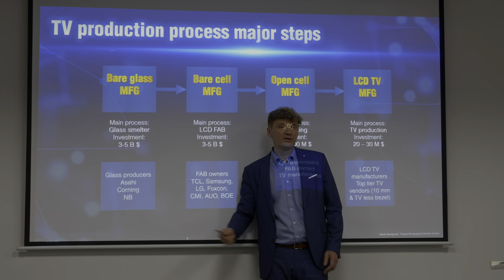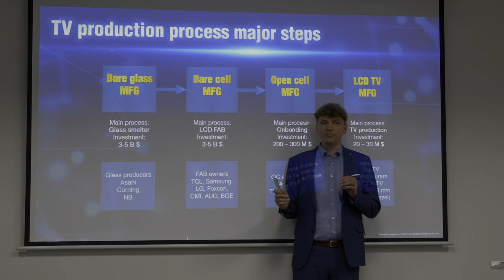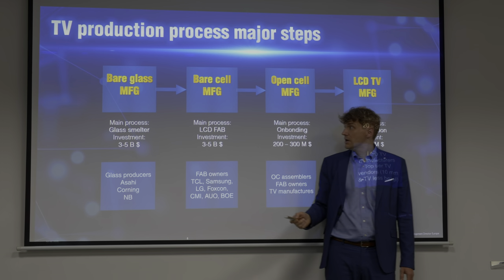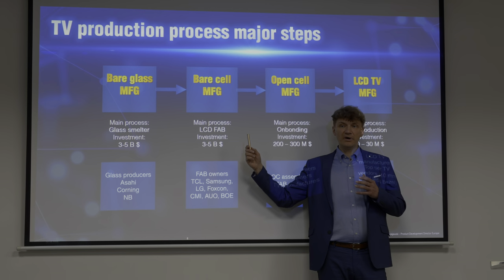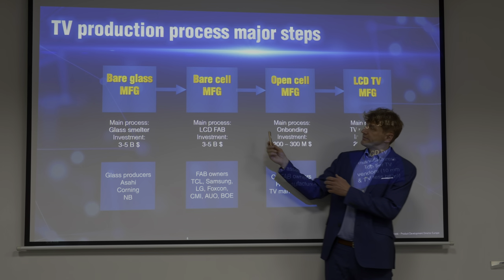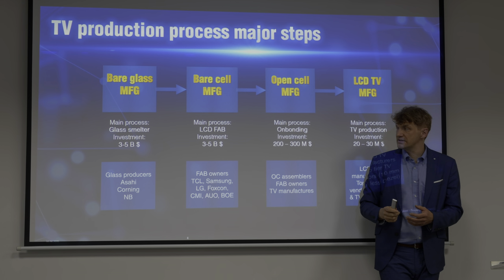During this Shenzhen tour, we also visited your module and TV assembly factory. Can you briefly explain the process of building an actual television? We start from the mother glass — Asahi Glass Corporation glass in this case. We take two sheets of glass, and in the panel production fab we put these two sheets together, inject liquid crystals, and also add a color filter. At the end we have a bare cell, then we add electronics — all the components by which we can drive the panel — and we call it on-bonding. So we have what is called an open cell.